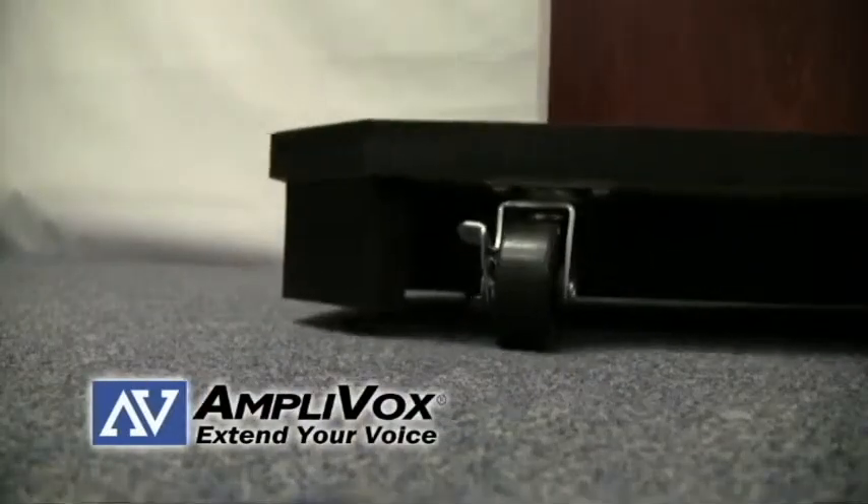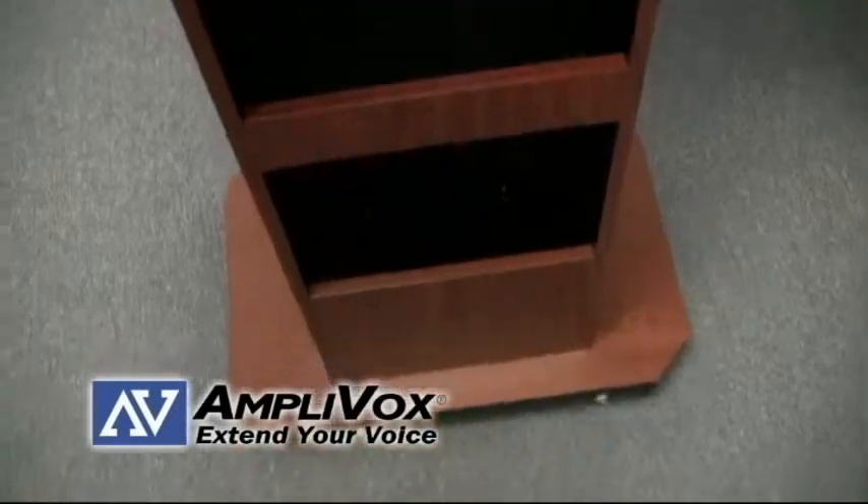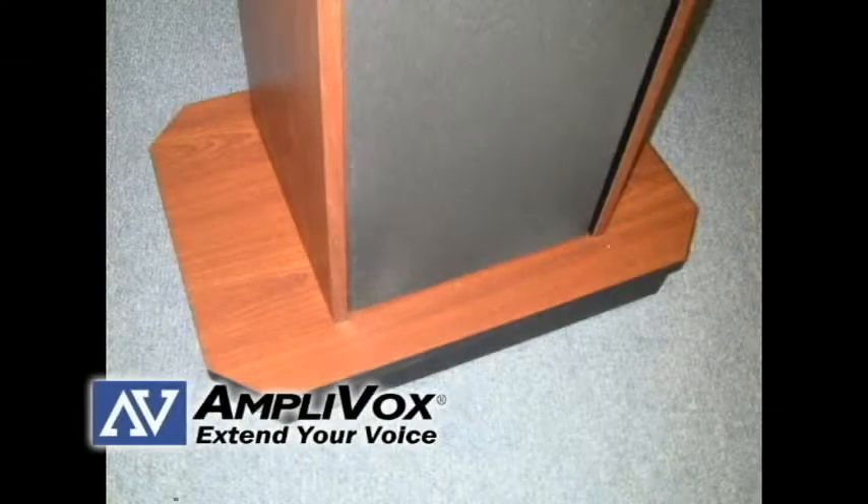Four hidden casters make this lectern easy to move, and the custom radiused base in modern style makes sure this lectern will fit with any decor.